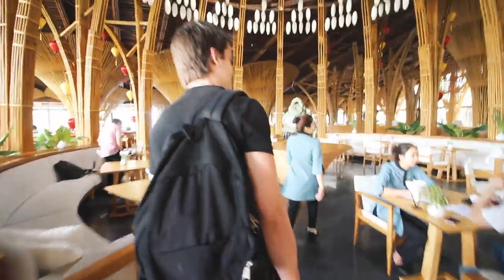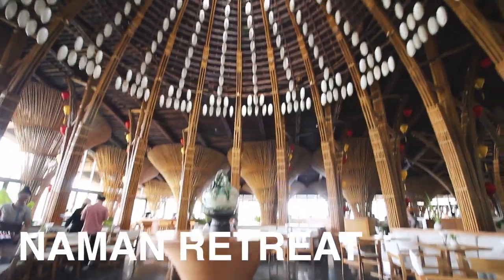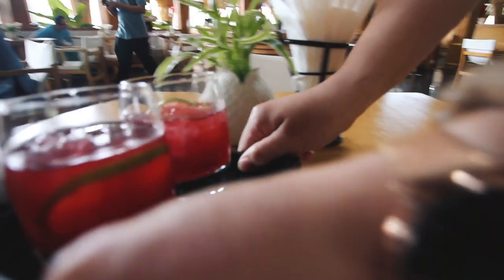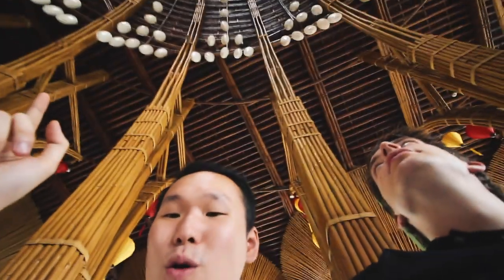Upon entering the main lobby, I was floored by the architectural beauty of Naman Retreat. When my boyfriend and I choose hotels for our travels, a huge part of what we look out for is the aesthetic and design of the accommodation, and this place has it all. Guys, look at this — it's like head-to-toe bamboo. The design is beautiful. We're in the central lobby area where the golf cart dropped us off.